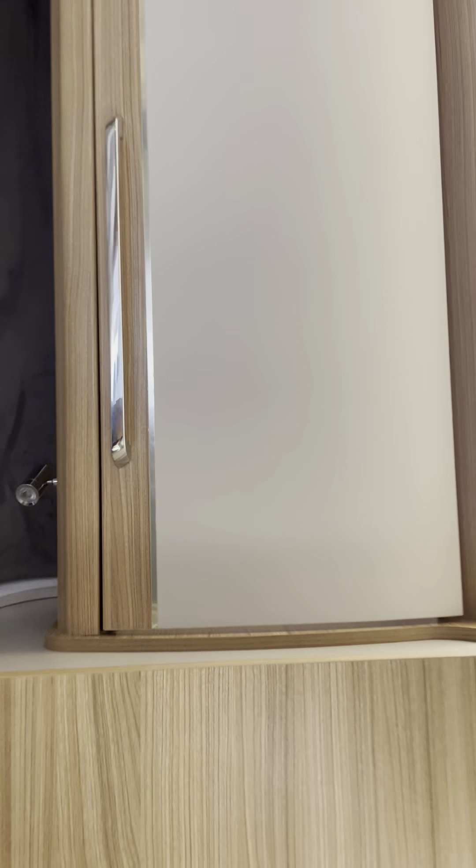The actual door has never ever closed properly — no matter where you stand, no matter how level the caravan is, this door just doesn't fit.